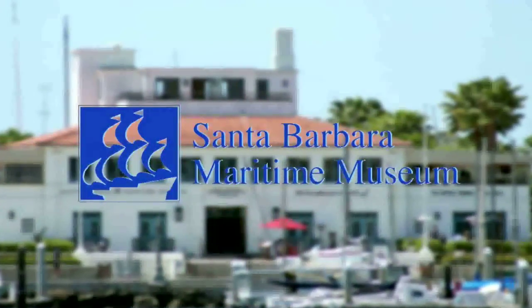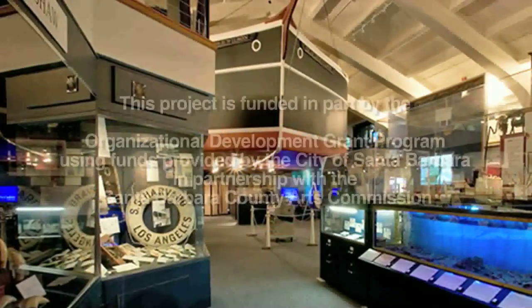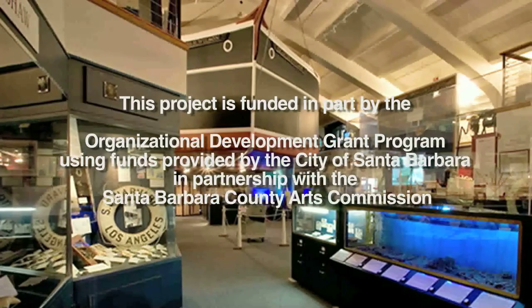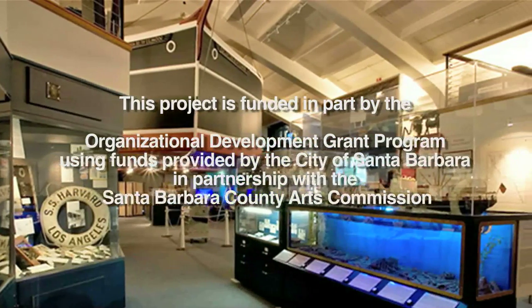Again, if you're interested in the book, Chet will be signing books over there and you are welcome to purchase one. Thank you very much for being here. We hope to see you back at the Maritime Museum soon, and if you're not a member, there's membership information at the front desk.